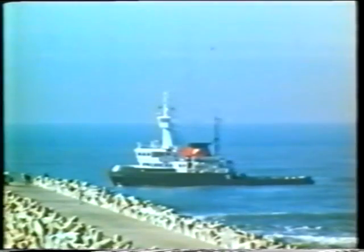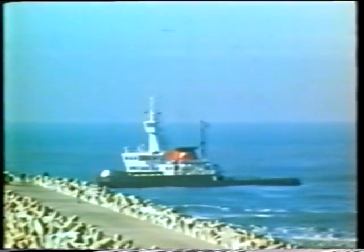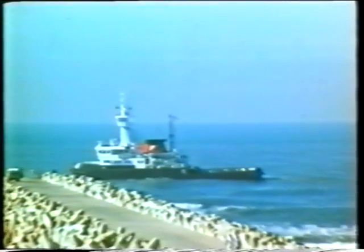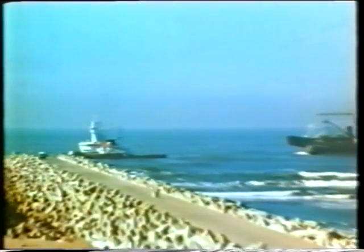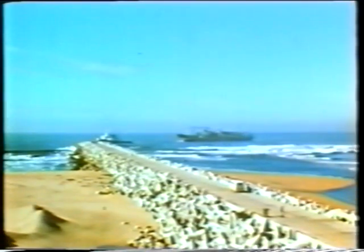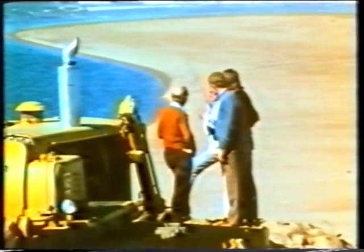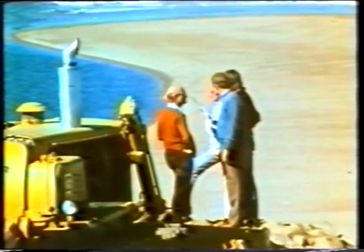Richards Bay Lagoon originally had an average water depth of only one metre. Therefore, extensive dredging operations were required to form the harbour basin and the entrance channel. The large dredgers had to be brought into the lagoon from the sea, but the shallow water and very strong currents in the natural opening between the lagoon and the ocean made this a difficult undertaking.